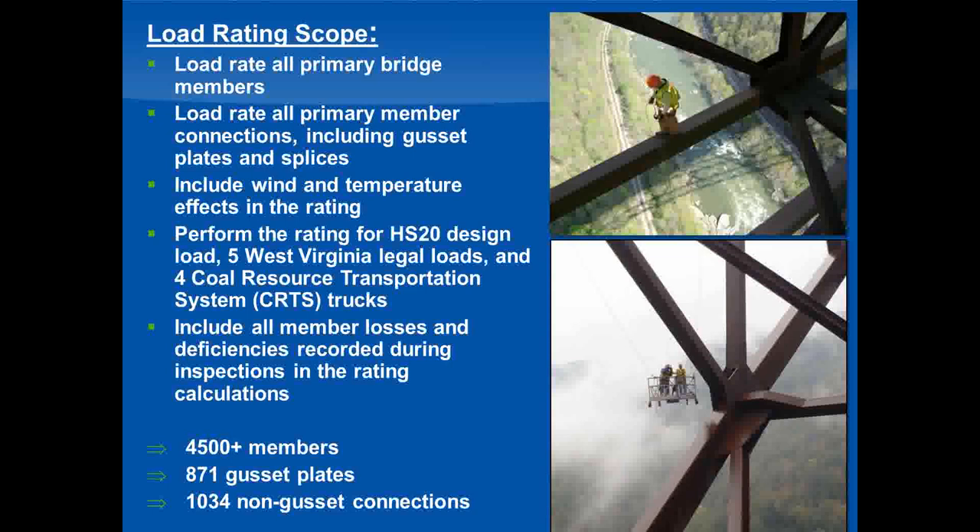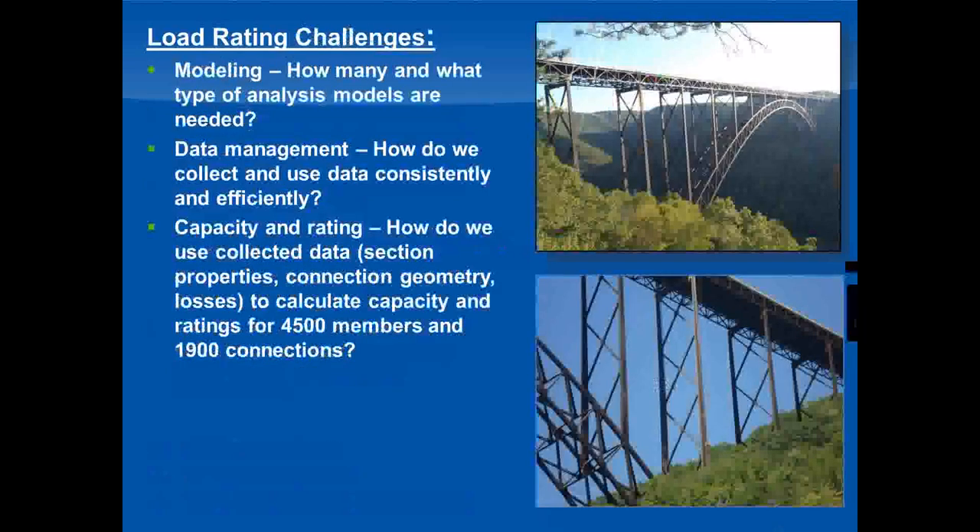During scoping we also recommended that wind and temperature forces be included in the rating, since those were potentially significant given the size and exposure of the bridge. We were scoped to include a total of 10 different live load cases: the HS-20 design load, five West Virginia illegal loads, and four coal resource transportation loads, which are axle configurations used by the coal industry. This worked out to a monumental load rating effort — we would be rating over 4,500 members, 871 gusset plates, and over 1,000 non-gusset connections.